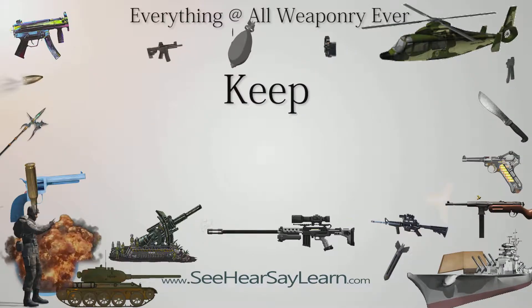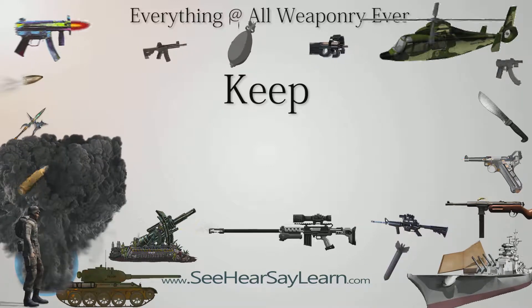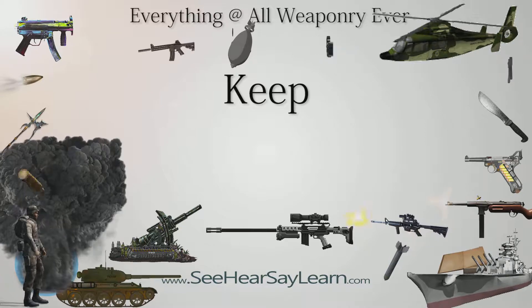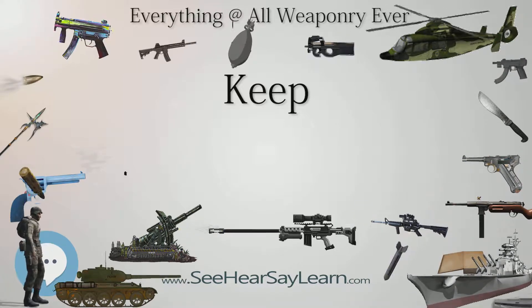A keep, from the Middle English 'kype', is a type of fortified tower built within castles during the Middle Ages by European nobility. Scholars have debated the scope of the word keep, but usually consider it to refer to large towers in castles that were fortified residences, used as a refuge of last resort should the rest of the castle fall to an adversary.